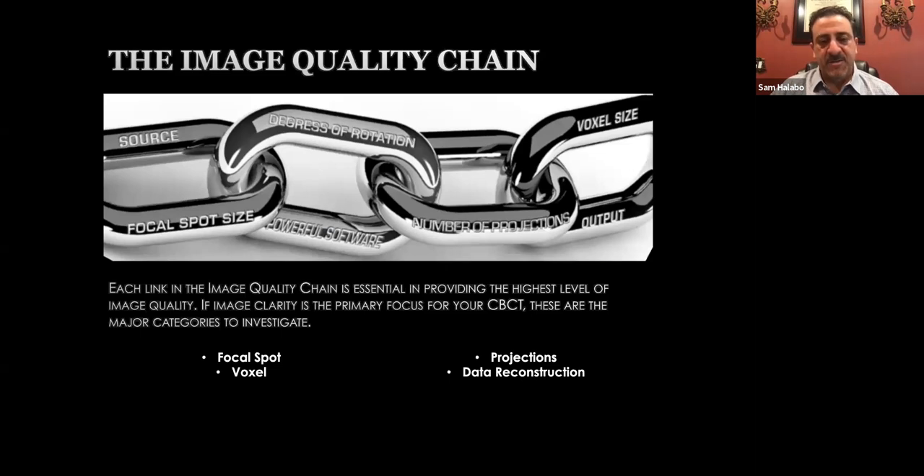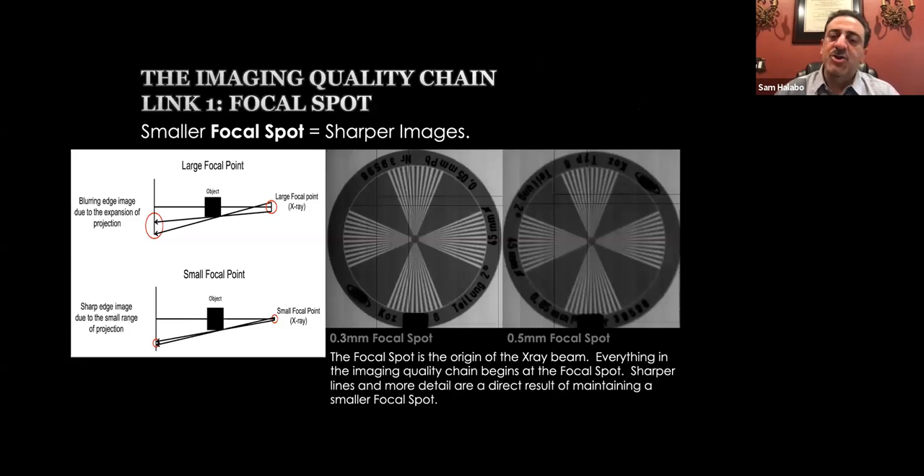Image quality components — whether you have a CBCT or not, understand four main items: focal spot, voxel, projections, and data reconstruction. First, the smaller the focal spot, the sharper the image. Looking at the two photos on the right: a 0.33 mm focal spot versus a 0.5 mm focal spot — the 0.33 has much better detail. The smaller the focal spot, the sharper the image and the better your scan detail. This matters for measuring bone, finding decay, and seeing where nerves run.